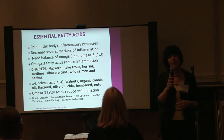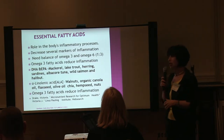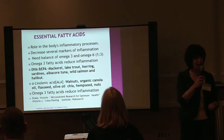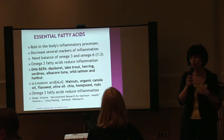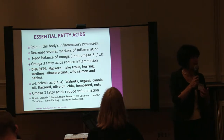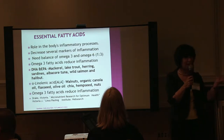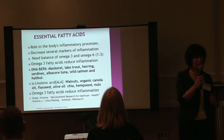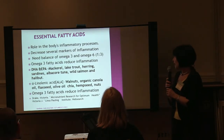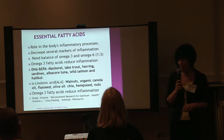We also have alpha-linolenic acids which are in nuts — walnuts, organic canola oil, flaxseed, olive, and chia. Chia is amazing; it gives you fiber and it also gives you fatty acids. I grind it in a coffee grinder in the mornings together with flaxseeds, put it in a container for three or four days, and add it to a smoothie in the morning. The chia seeds are really, really good for you. All of these will reduce inflammation, and there have been a lot of studies on that.